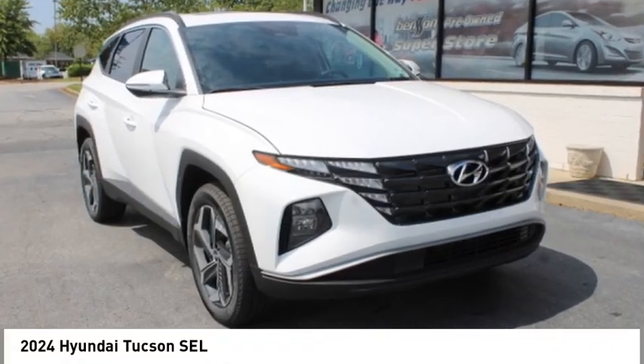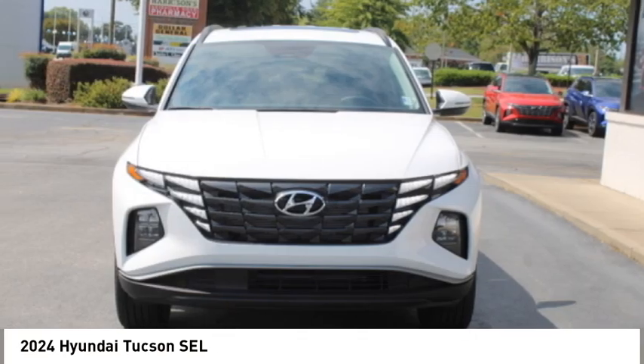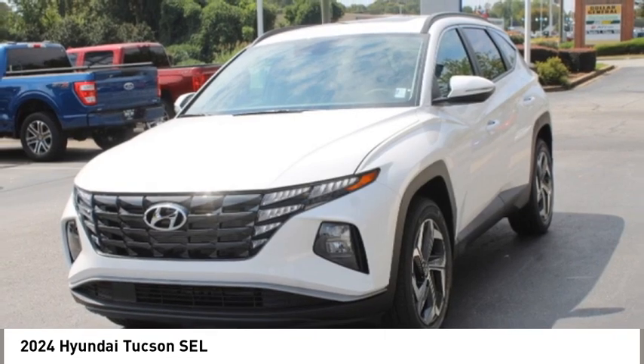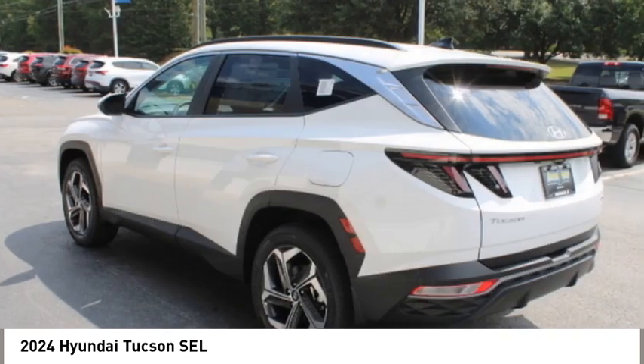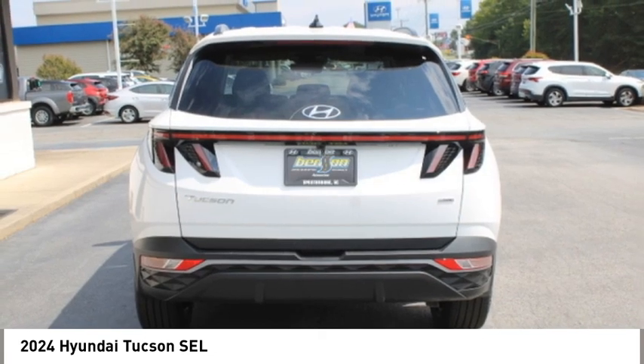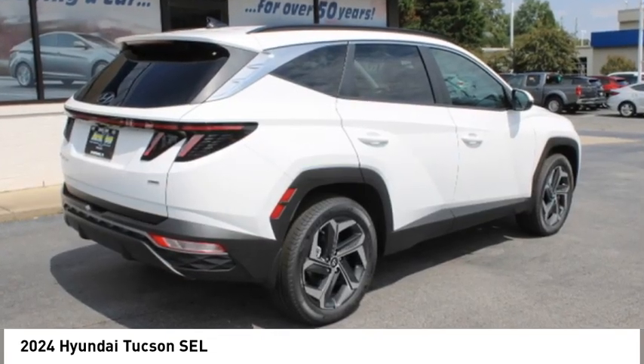Stop by and take a look at the 2024 Hyundai Tucson. The Hyundai Tucson is Hyundai's first CUV to be designed in Europe. Tucson takes the boxy utility vehicle and transforms it with flowing curves, graceful lines, and style to spare.